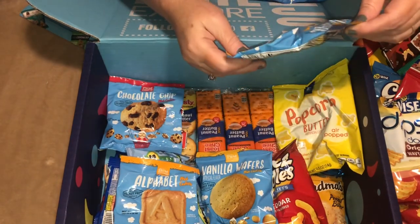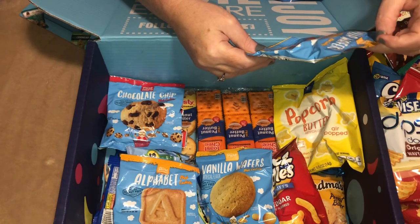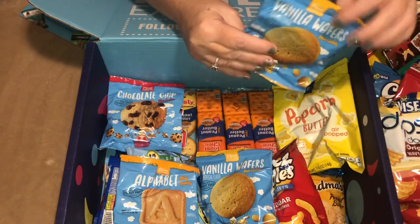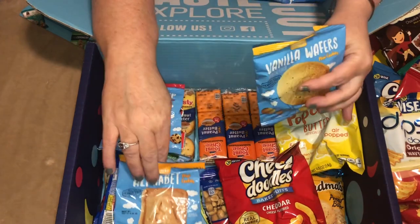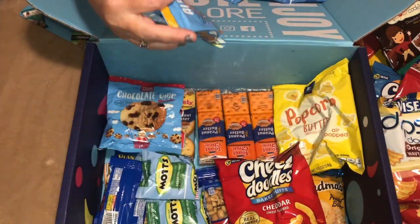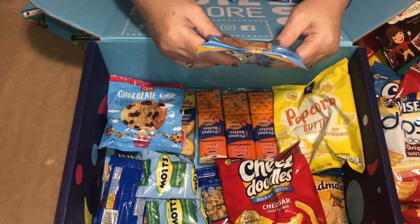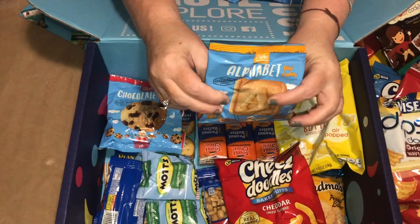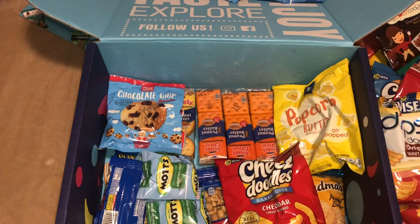We have Vanilla Wafers — trying to see who they're from — and then another pack of the Vanilla Wafers. And if you hear a loud noise, that's just a thunderstorm going on, sorry about that. And these are Alphabet Mini Cookies.